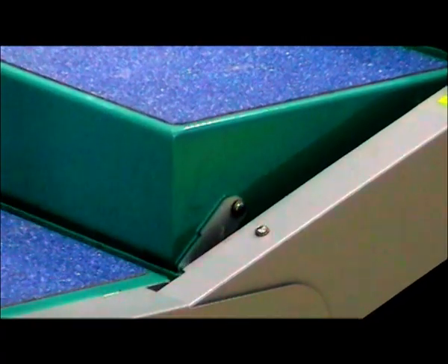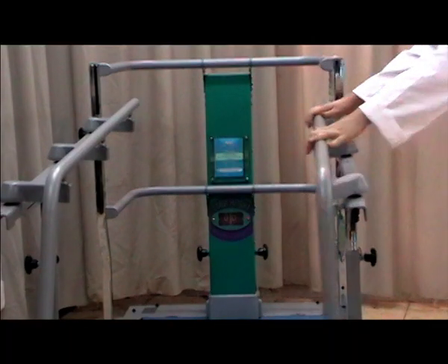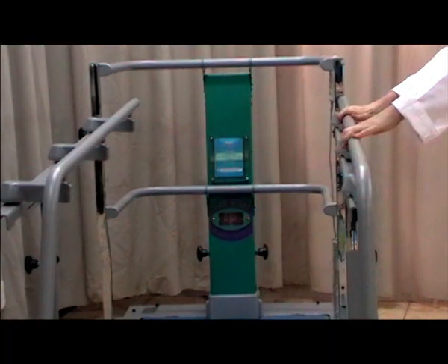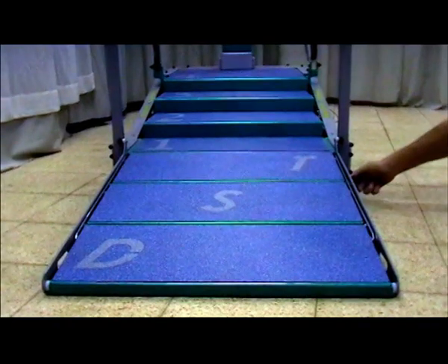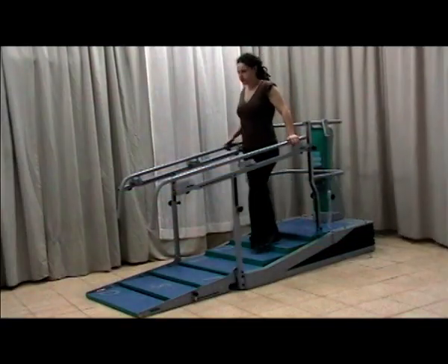As a result, patients training with DST recover faster. You can literally see them progressing. The adjustable height of the stairs and handrails, and their distance apart, are very easily controlled. Because the machine is safe to use and can be adjusted to the changing needs of each patient, they can exercise without supervision.